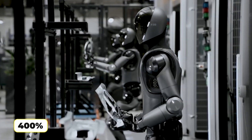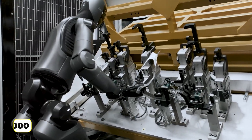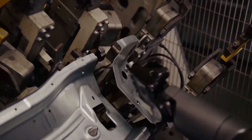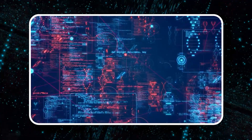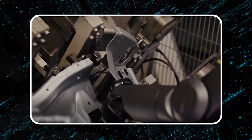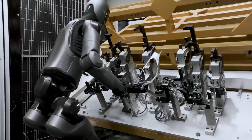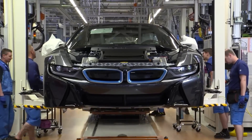Recent trials have shown that Figure 02 operates 400% faster than its predecessors — a major leap in efficiency. It can perform up to 1,000 placements a day, significantly increasing throughput on the production line. The robot's motion planning algorithms and rapid execution routines allow it to complete intricate tasks like sheet metal insertion in under one minute, drastically reducing cycle times. By improving task completion rates and cutting down on delays, it helps BMW optimize production flow and meet tight deadlines.